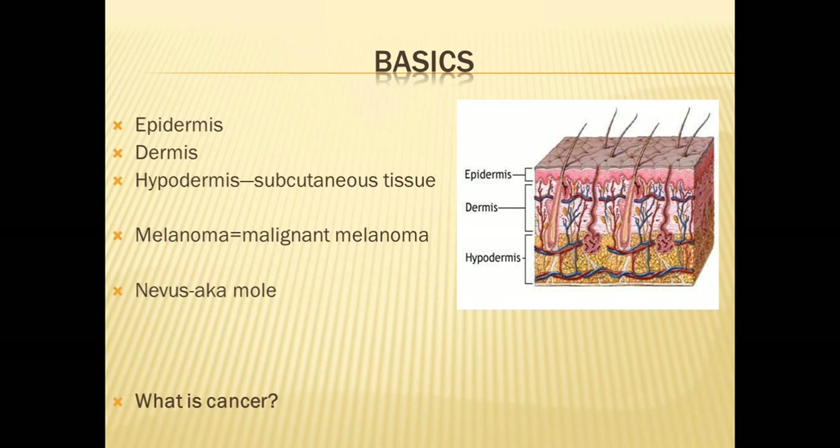Melanoma and malignant melanoma are terms that are synonymous. Most frequently in the literature nowadays, we leave out 'malignant' before the name because all melanoma essentially is malignant, so that's understood. The term nevus I will be using throughout the talk — it means the same thing as mole. To a layperson we use 'mole,' but in the medical lexicon we use 'nevus.'